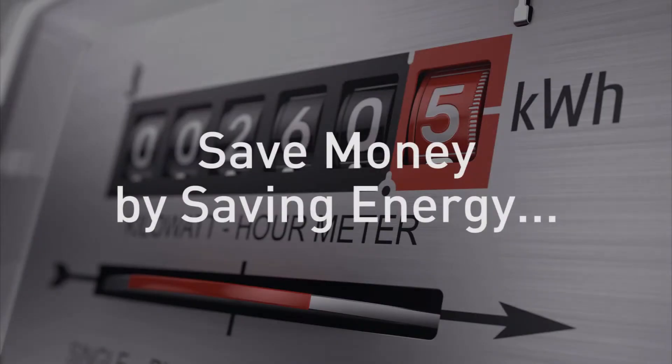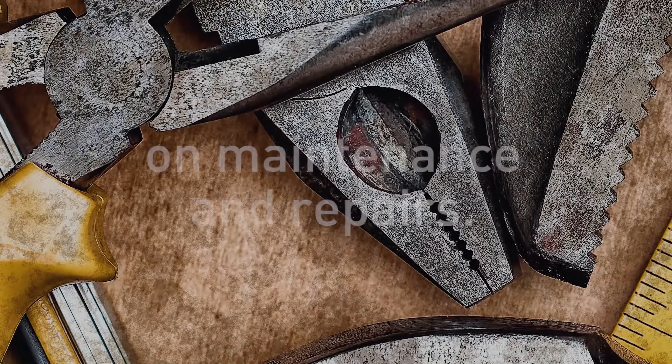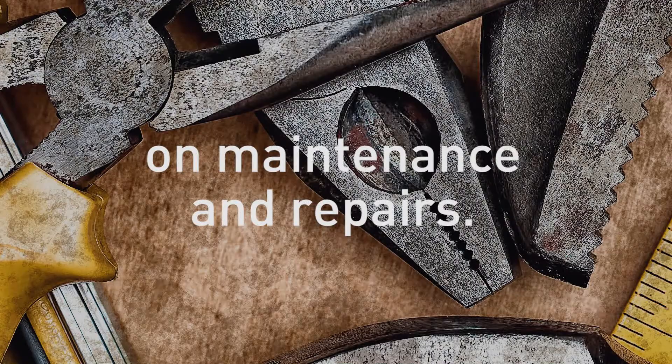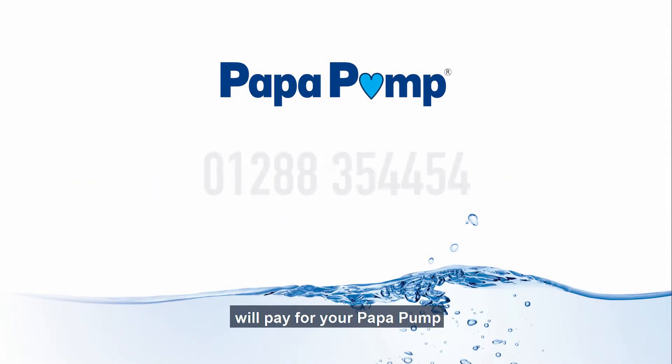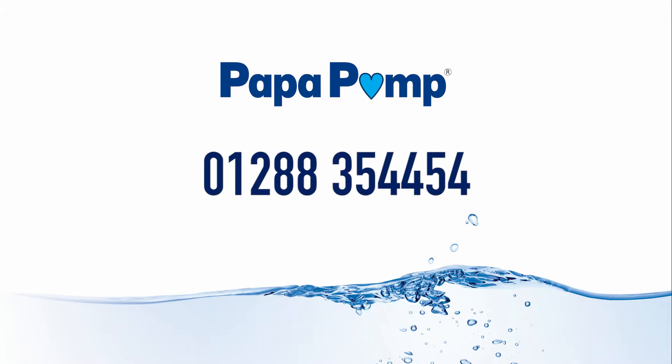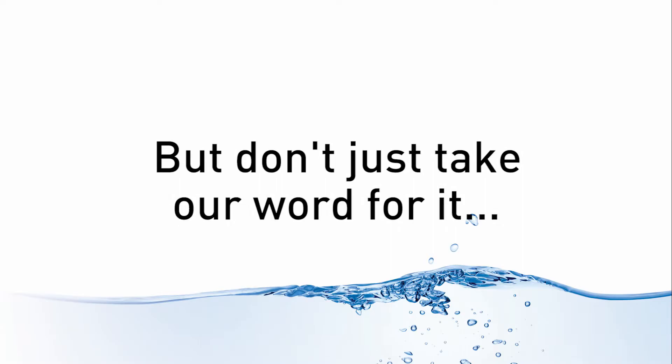Save money by saving energy. Save time and money on maintenance and repairs. Call us to find out how quickly your savings will pay for your popper pump. Call today and start saving. And don't just take our word for it.